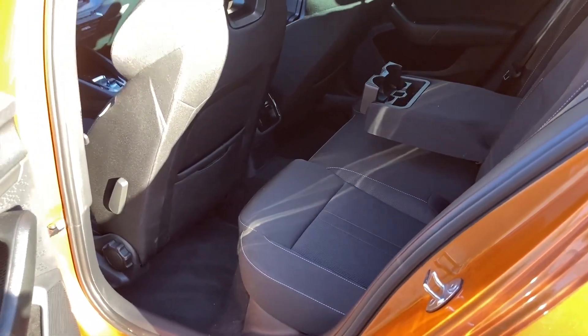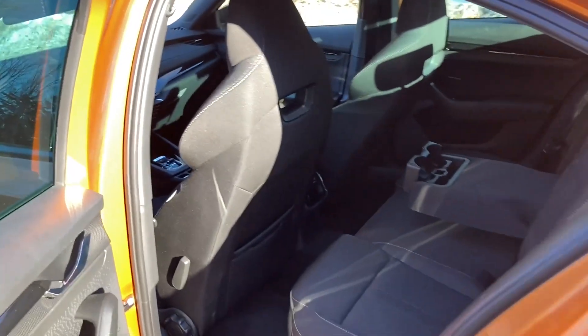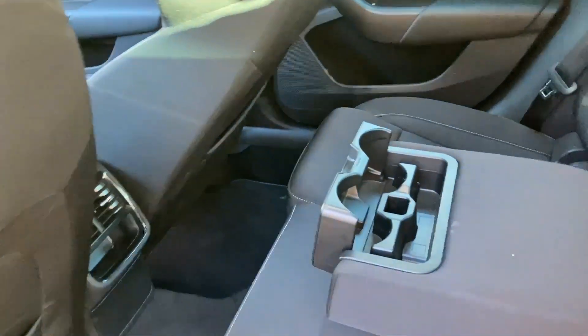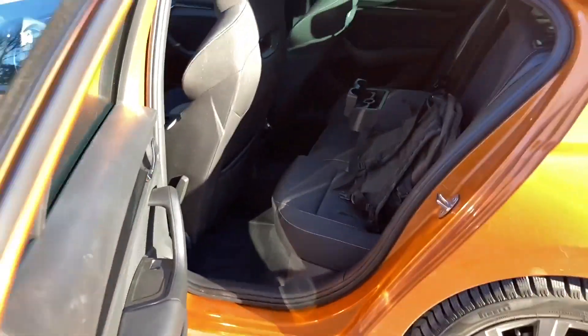There is usually plenty of room in the back, but the vortices are actually quite big, so it's not as comfortable to sit there as in the normal Octavia. We also have cup holders, vents, and no charging for mobile devices — that's surprising, I didn't expect that. But overall it's a nice space inside.